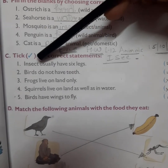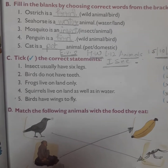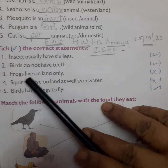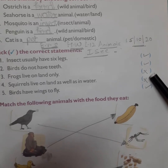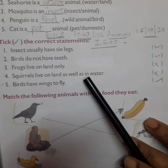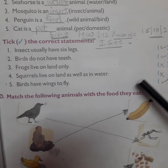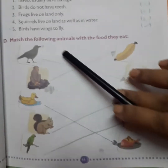Exercise C: Take the correct statement. Number one: insects usually have six legs — this is correct, take it. Number two: birds do not have teeth — this is also correct, take it. Number three: frogs live on land only — this is wrong because frogs live both on land and in water. Number four: squirrels live on land as well as in water — this is also wrong, cross it. Number five: birds have wings to fly — this is correct, take it.